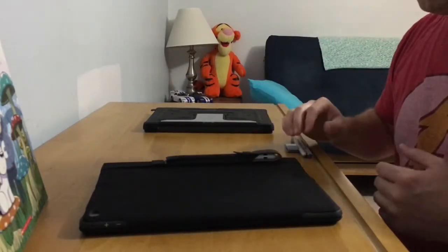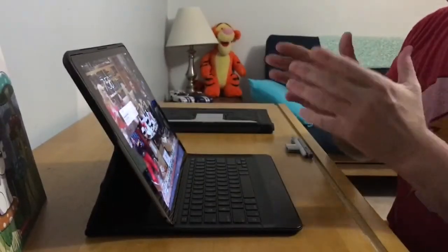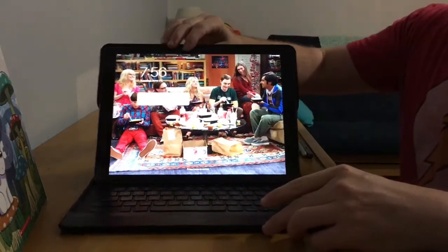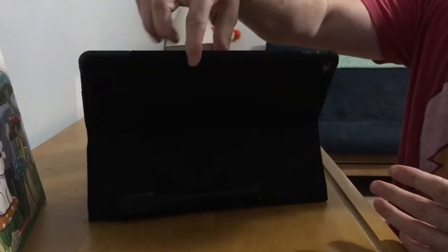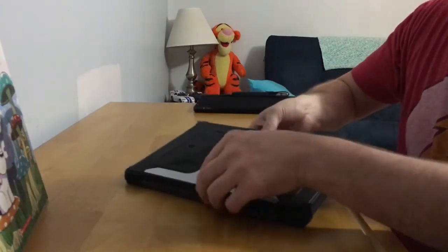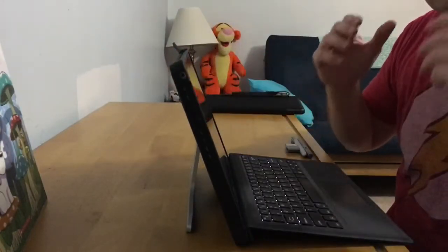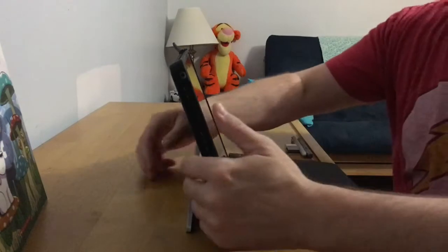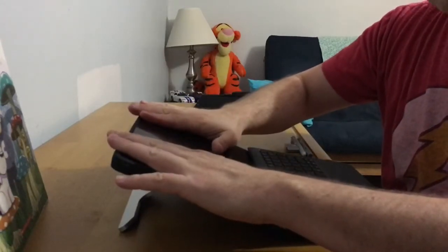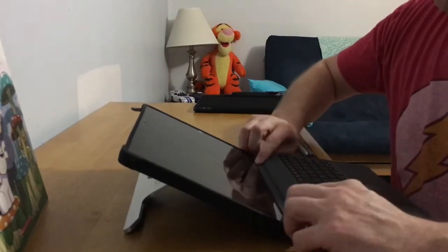Before we go into the stylus — which is the big thing for the artist — we're going to look at setting up the device. My iPad is set up; that was pretty much all I had to do — it was ready to go. Setting up the Surface is not a big deal either. It does have a very nice feature: I can drop it down and draw on it at that level.